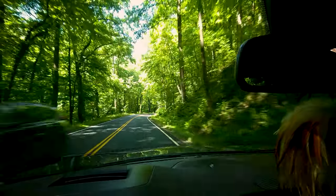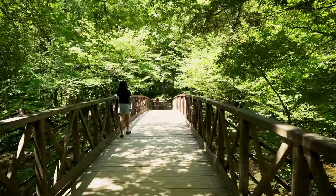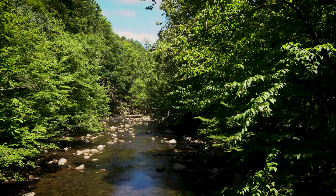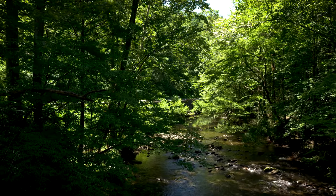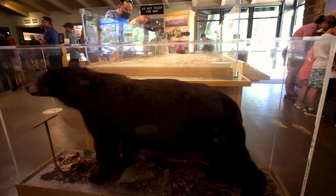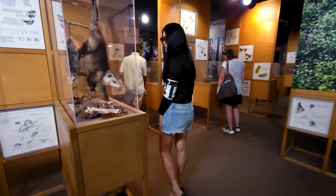Our last stop on today's journey is the Great Smoky Mountains National Park. This is the most visited national park in the United States, with around 14 million visitors annually. It is also the largest national park in the eastern United States, at over 522,000 acres. The park is full of hiking trails, like this one we found just inside the park entrance. The visitors center is a great place to get some information about the area, and this 3D map gives an idea of the massive scale of the park. Be sure to visit the small exhibit displaying some of the wildlife that can be found in the Great Smoky Mountains.